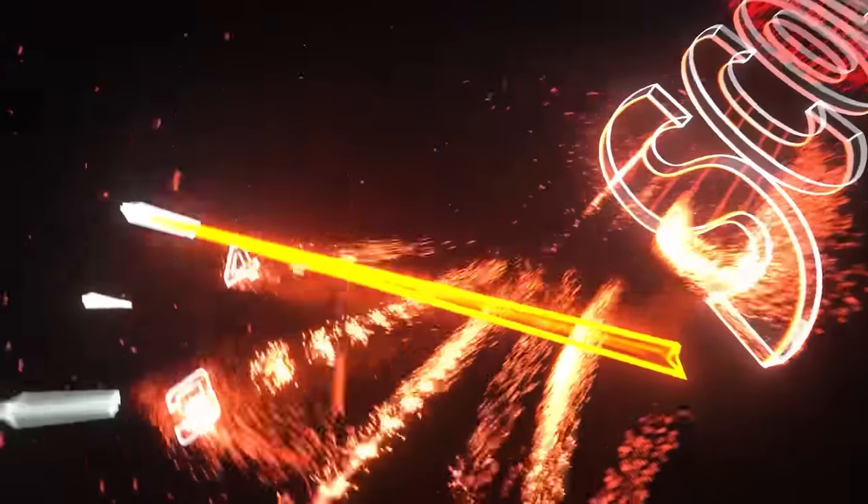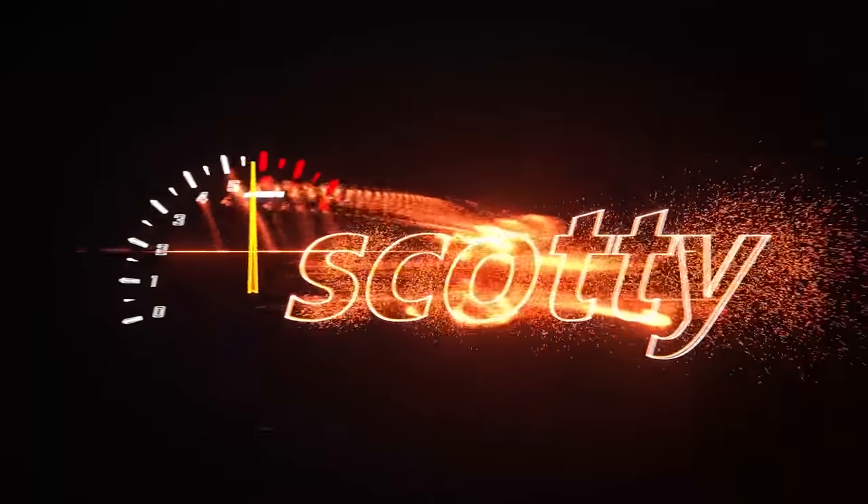Rev up your engines. Can you get a Toyota for a thousand bucks and still have a good car? This is a 2010 RAV4 that a guy just bought for a thousand bucks.